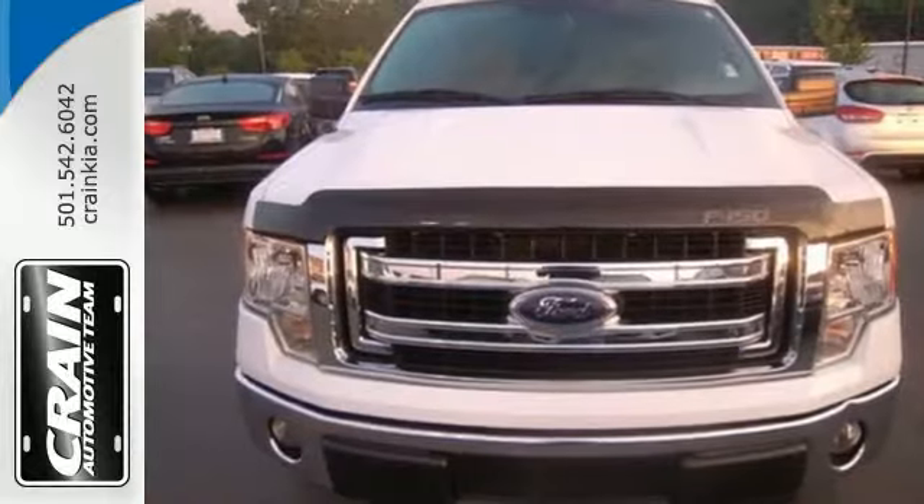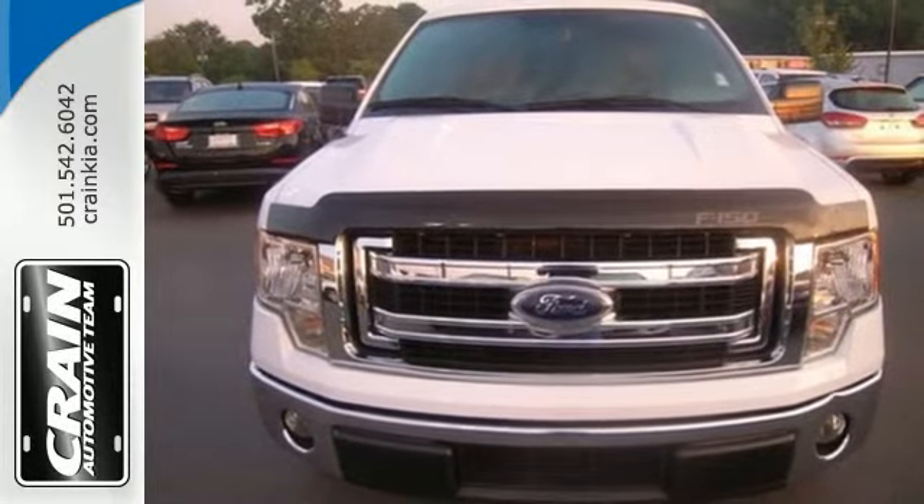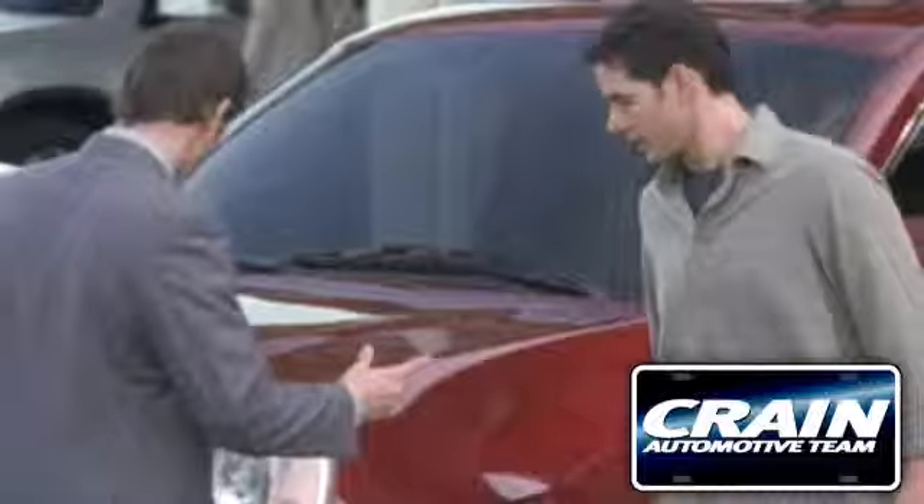Truly built Ford tough, come test out the driving force that is the F-150. Visit us anytime at craneteam.com.